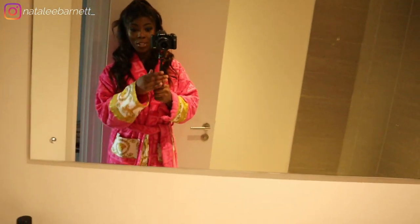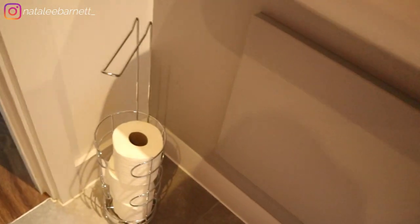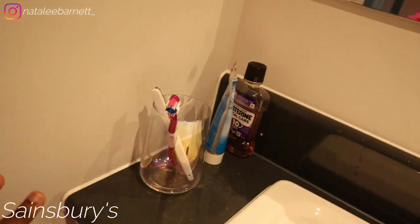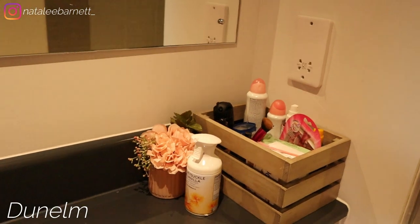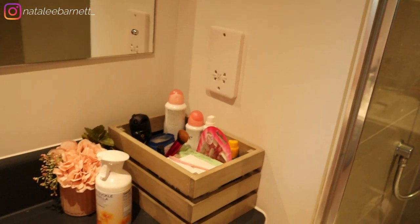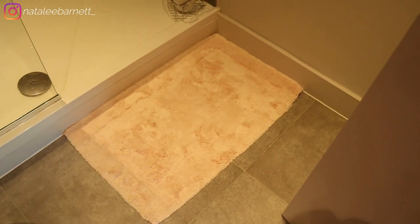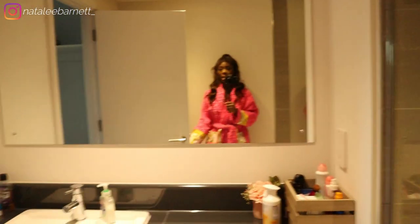Walking through here you get to my bathroom. There's more stuff in here because it's my own bathroom. I hate people using my stuff so I'm really glad I've got my own. I bought a toilet rack from Sainsbury's, a glass toothbrush holder from Sainsbury's, a cute little flower from Dunelm, and a little storage box I've had for years for my toiletries. There's also a cute little shower rug from Dunelm and a nice spacious walk-in shower with a towel rack.